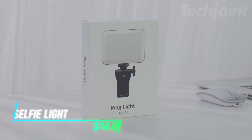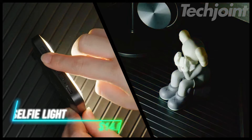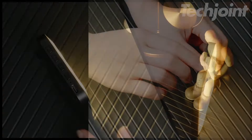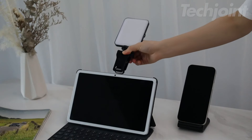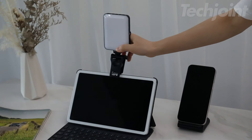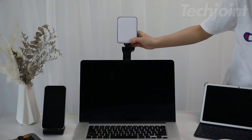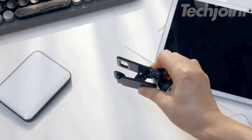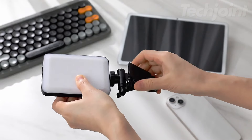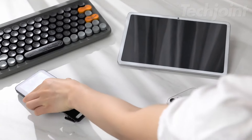Illuminate your selfies and video calls with this versatile phone light. Featuring 3 light modes and 10 brightness levels, it provides optimal lighting with 40 white and 40 yellow LEDs. Its rechargeable 2000mAh battery ensures up to 3 hours of use, and the clip-on design easily attaches to various devices without blocking the camera. Ideal for enhancing photos, live streams, and video conferencing, this compact light is universally compatible and enhances your visual content effortlessly.